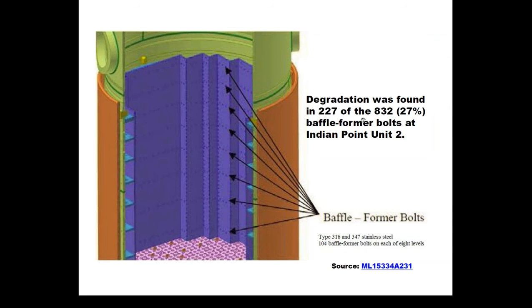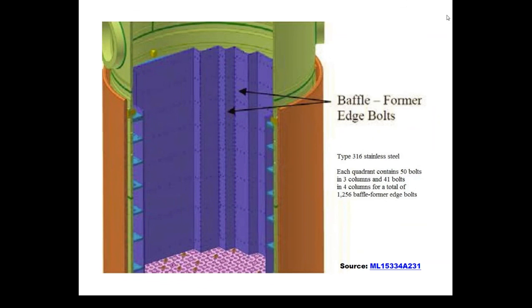Workers found that there was degradation in 227 of the 832 bolts that hold these plates together. For context, of all the inspections done to date, the average pressurized water reactor has found degradation in 2 percent or less of these bolts. For some reason, there's a much more pronounced failure rate or degradation rate at Indian Point Unit 2 — more than 10 percent, or 10 times higher than the national average. There are also other bolts called the baffle former edge bolts, whose failure is not quite as important as the former and baffle bolts.